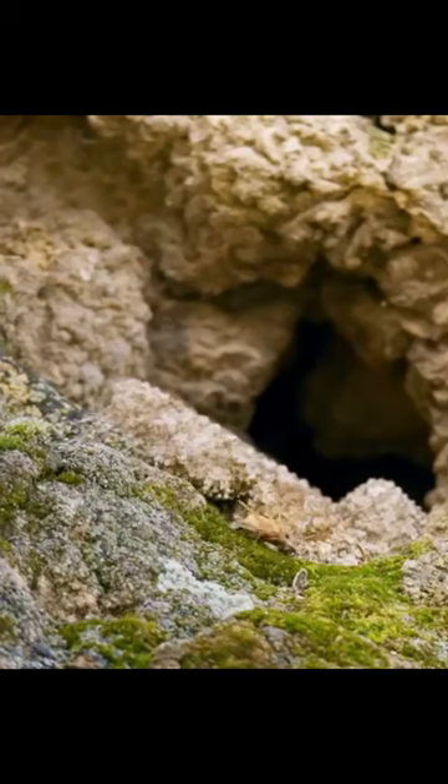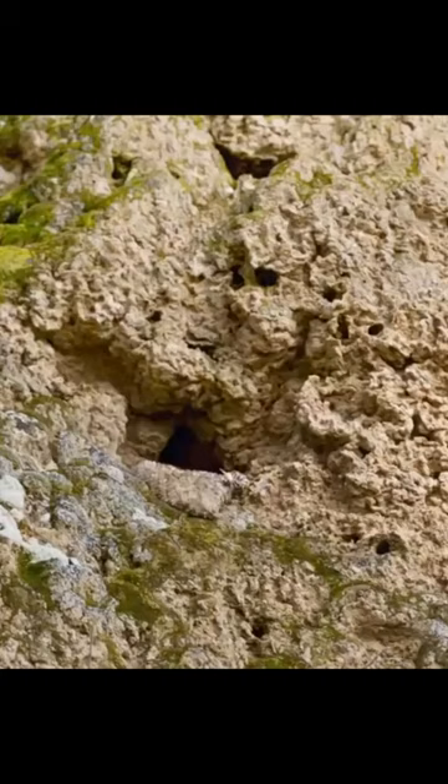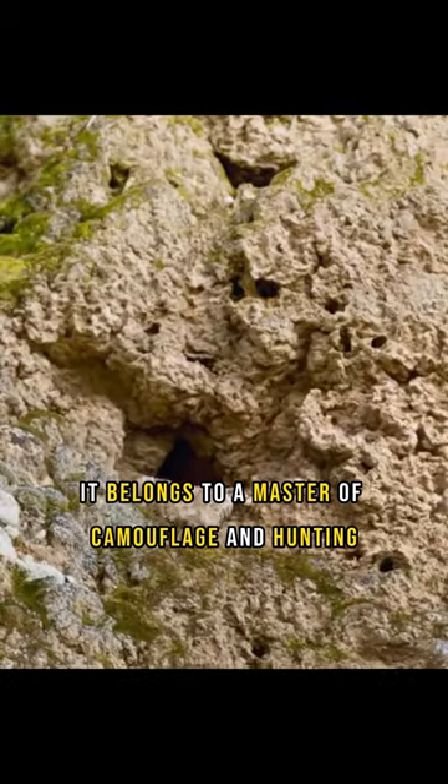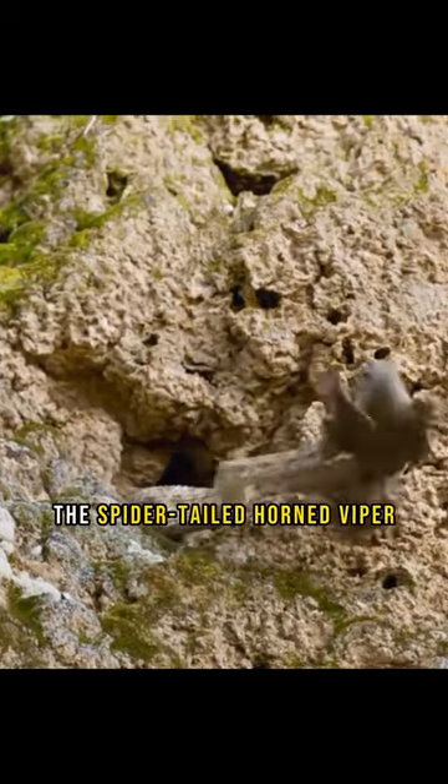Are you looking at a crawling spider? Do you notice something unusual? It is not just an ordinary spider. It belongs to a master of camouflage and hunting, the spider-tailed horned viper.